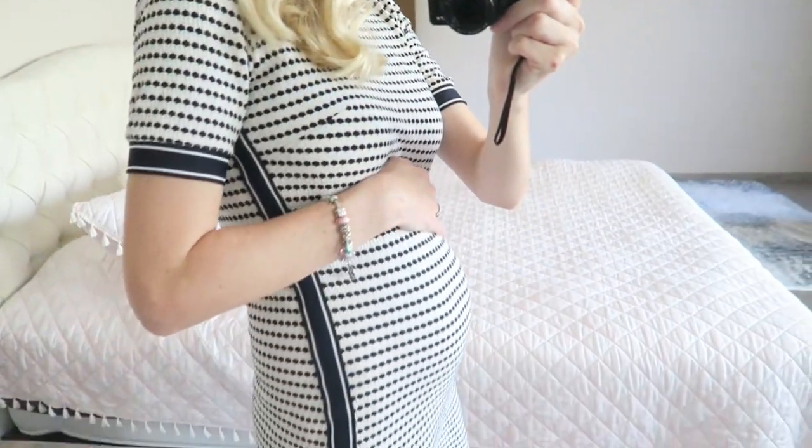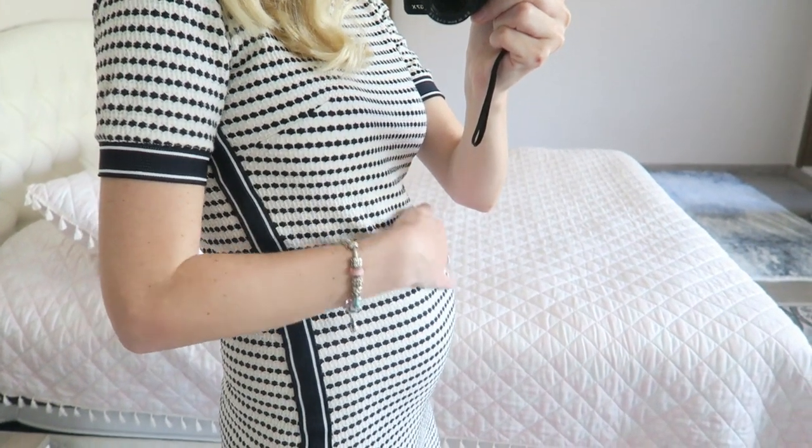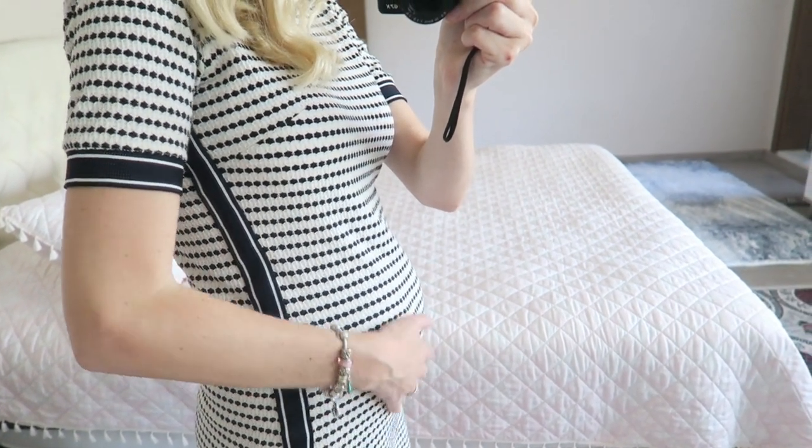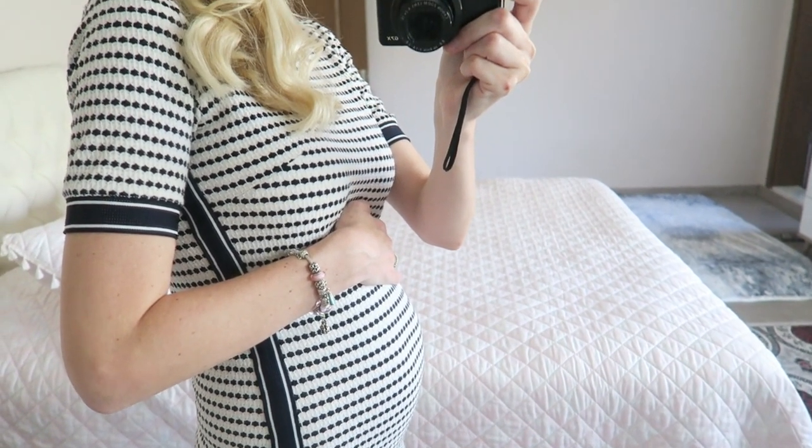I'm wearing the same dress from the vlog, and I'll show you a little belly update — it's grown a lot! This is my belly right now. I definitely carry it very low and it's a big bump for me. I also gained some weight, which I think is a good sign.